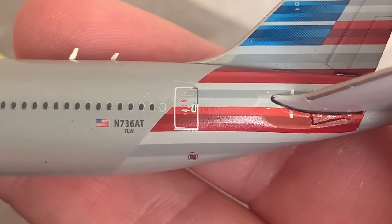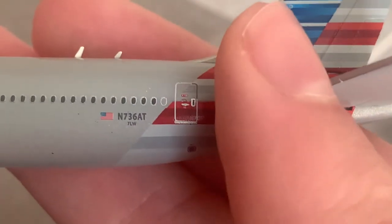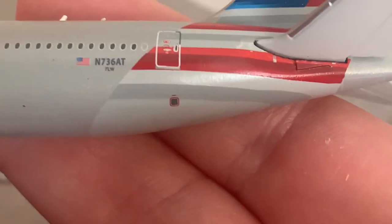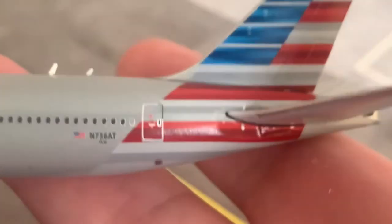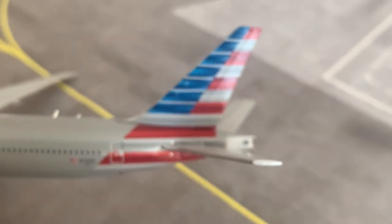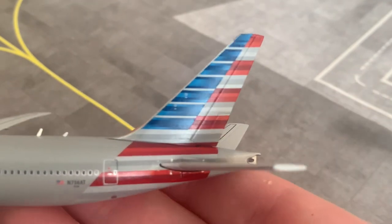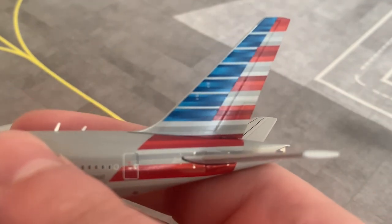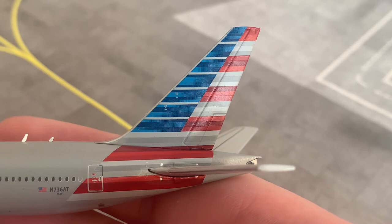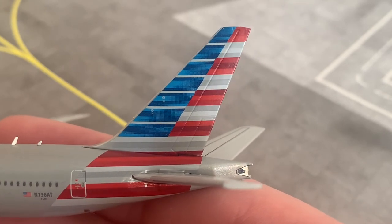This is the L5 boarding door, which is used when the aircraft is being boarded at an airport. And there is what appears to be an air vent as well. Here is the beautiful tail fin — the tail colours on this aircraft are very nice indeed. I do love the American Airlines livery a lot. The tail fin is in the colours of the American flag — the blue signifying the stars and the red signifying the stripes.